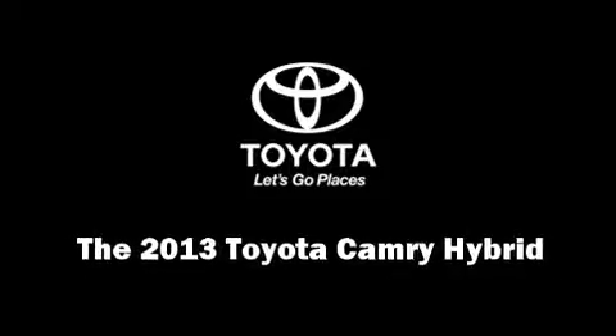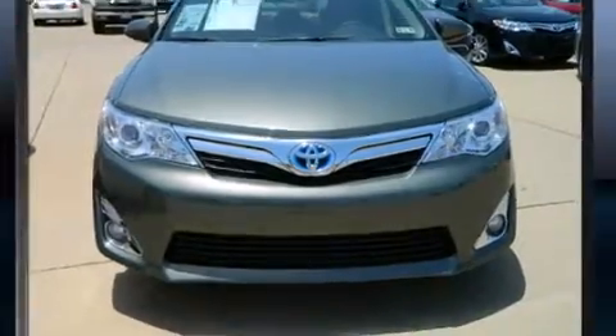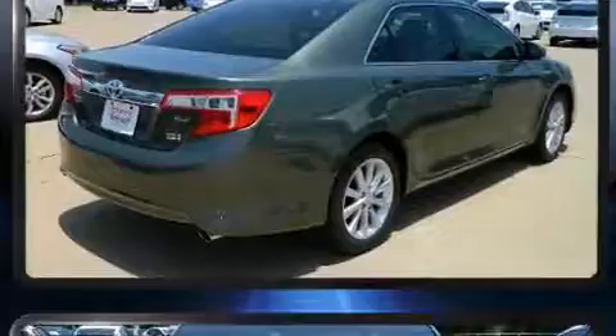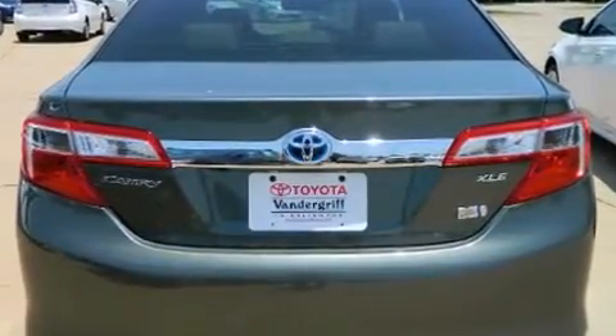Discerning drivers will appreciate the 2013 Toyota Camry Hybrid. This four-door, five-passenger sedan offers the features and options for which you've been searching. It features a front-wheel drive platform, an automatic transmission, and a 2.5-liter four-cylinder engine.